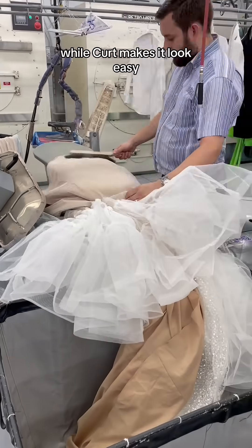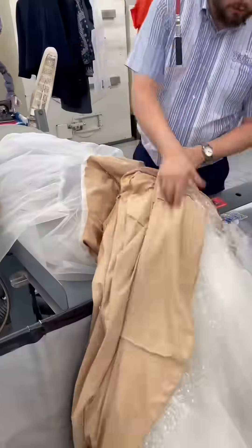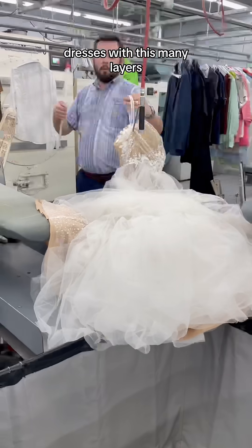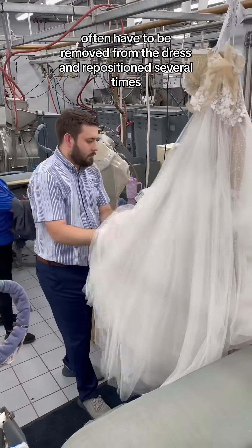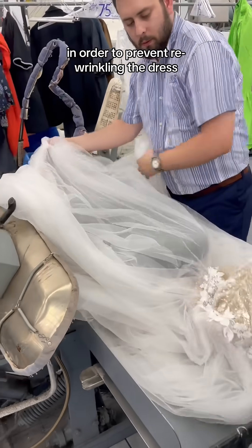While Kurt makes it look easy, he underwent hours of education and training before getting to this point. Watch as he works in a circle and hand-finishes each layer. Dresses with this many layers often have to be removed from the press and repositioned several times in order to prevent re-wrinkling the dress.